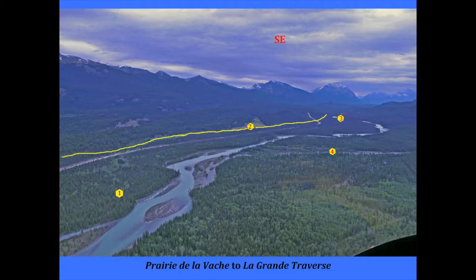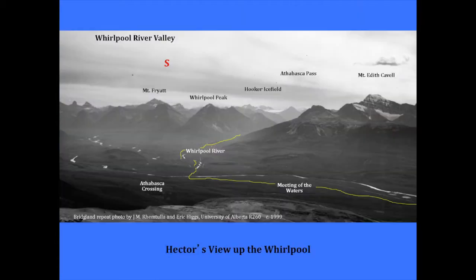Hector, of the Palliser expedition — Palliser and Hector came out together and split up to cover the ground. Hector came up in January and traveled with a guide, and he climbed a hill to look up the Whirlpool River. They didn't have time to go up it, but we think this is probably the viewpoint Hector would have had looking at the Whirlpool. We can sketch on here the trail they followed — coming up through the buffalo prairies, then through the bush, and then crossing the Athabasca at that point.